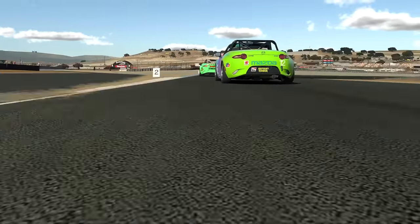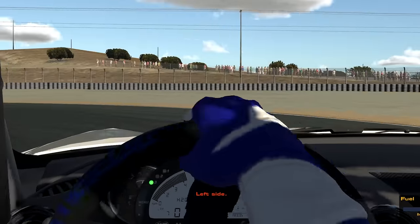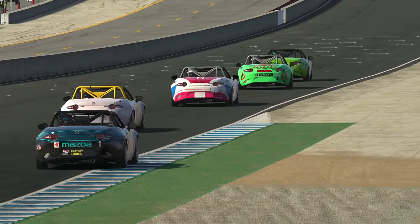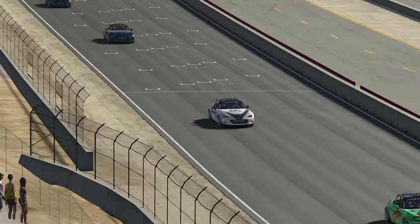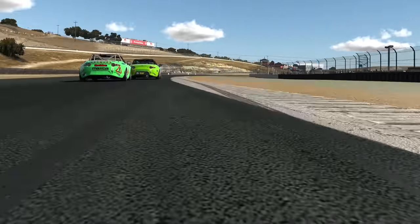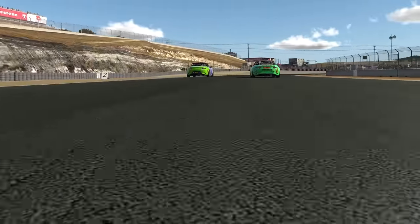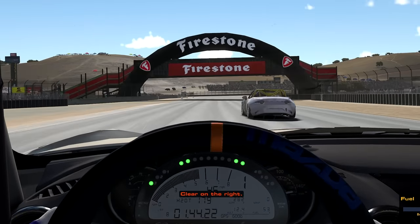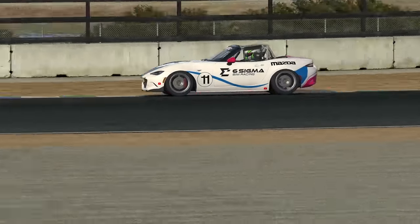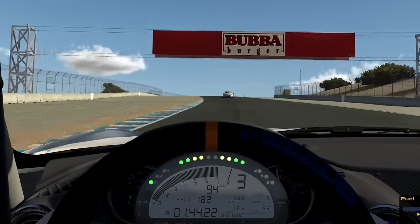With two laps remaining, I found myself outside of the podium positions, hoping for nothing short of a miracle. Everyone was feeling the pressure — a total of around seven cars all had a decent shot at the podium, and everyone wanted it equally as bad. If you know anything about motorsport, you would know that this is the prime recipe for disaster. Miraculously, I survived and found myself one lap away from my first-ever iRacing podium. But if this race hadn't had enough plot twists, the final one was yet to come.